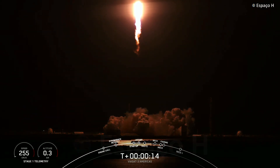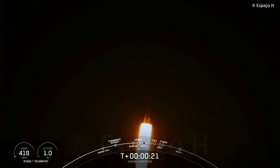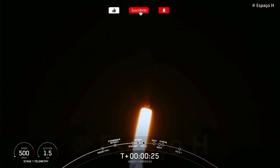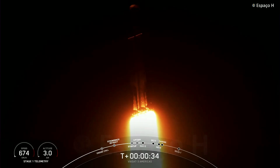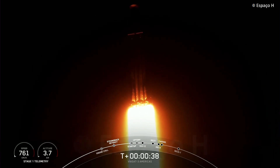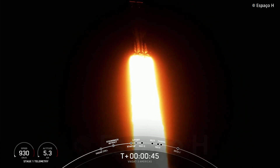Vehicle is pitching downrange. M-1D chamber pressure is nominal. We are 30 seconds into flight, under the power of 5 million pounds of thrust — Falcon Heavy is headed to space. We are throttling down our engines on those side boosters in preparation for Max-Q.